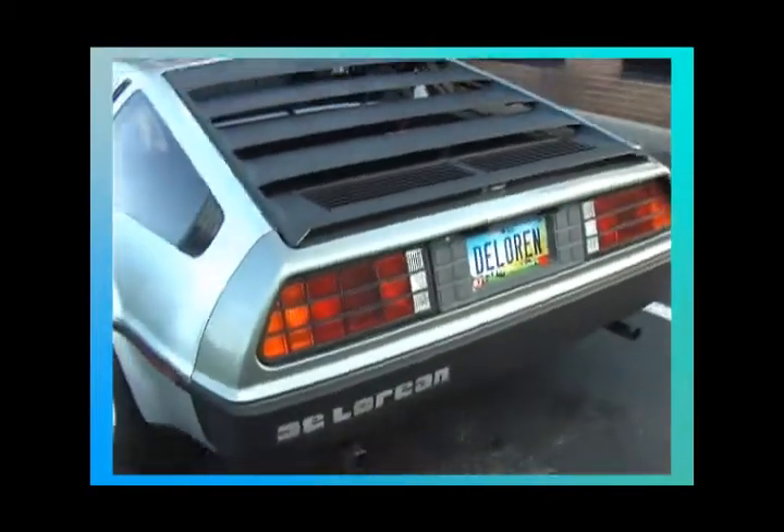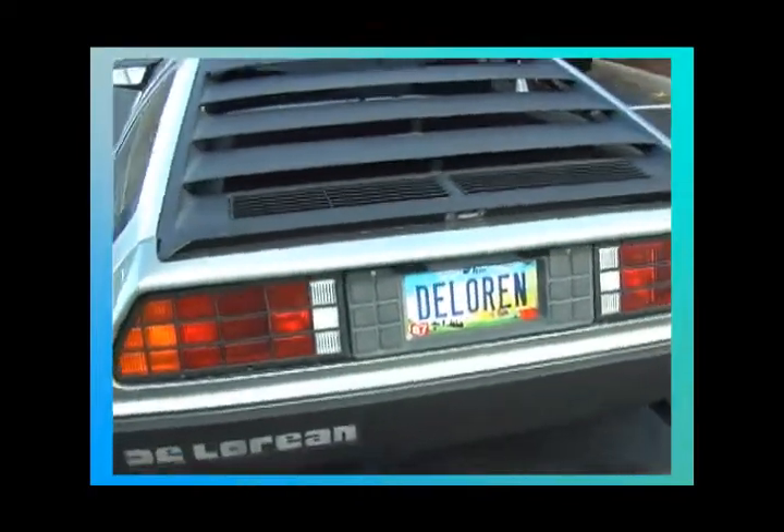And on the license plate, it says DeLorean.